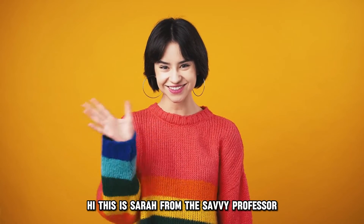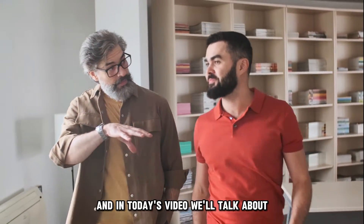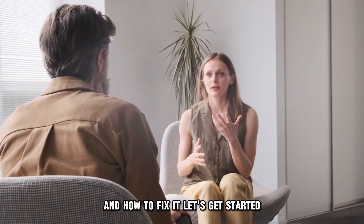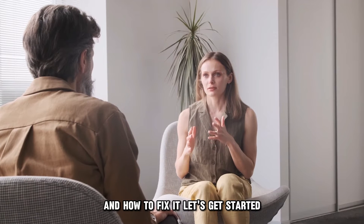Hi, this is Sarah from The Savvy Professor, and in today's video, we'll talk about why your Cisco AP is blinking blue and how to fix it. Let's get started.